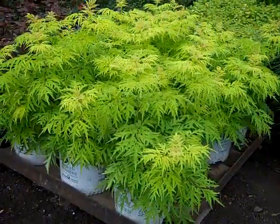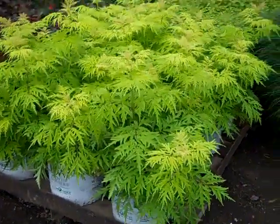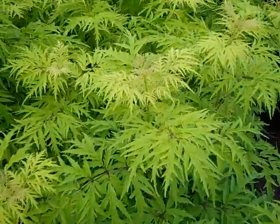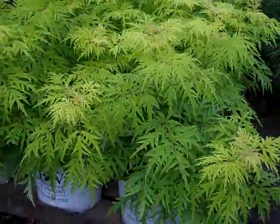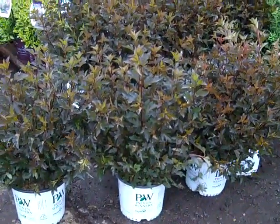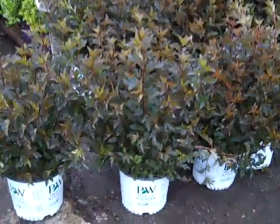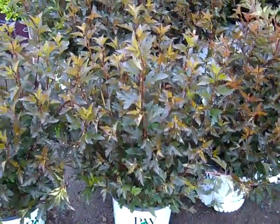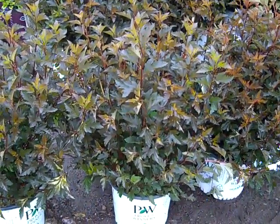Here is a new Sambucus from Proven Winners — this is Lemon Lace. You can see it's got a really nice texture to it, outstanding color. Here we are looking at Physocarpus Summer Wine, and this is a new crop of three gallons. Good value on these, really nice summer color. Physocarpus Summer Wine.